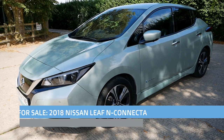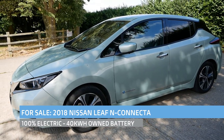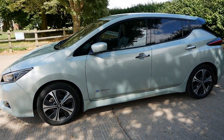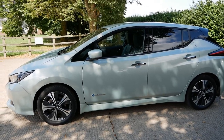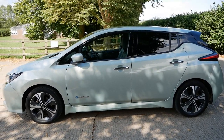Hi, it's Matt here from Go Green Autos. Here we have a Nissan Leaf 40kWh. This one is a late 2018 — actually registered in December 2018 — and it's an Tekna Connecta spec with the ProPilot system. This one is in the Spring Cloud Metallic, which is a sort of mint green metallic — really nice colour, really suits it.